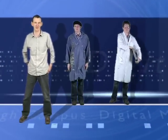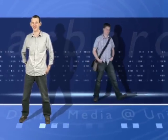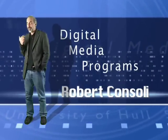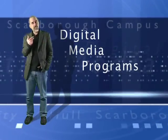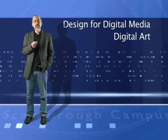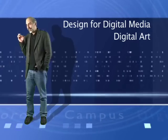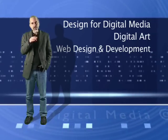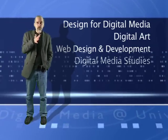These degrees are obviously specific for those students. However, it's where these students come together which is where the really interesting stuff happens. In Digital Media we have a variety of programmes ranging from the very creative to the very technical. On the very creative side we have Design for Digital Media and Digital Arts. On the very technical side we have Web Design and Development. In between the two we have another programme called Digital Media Studies.